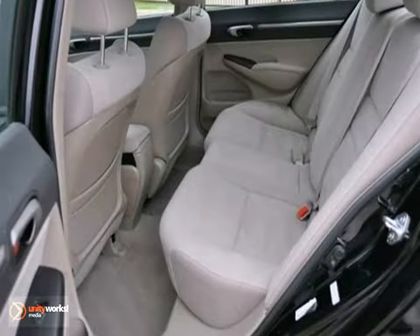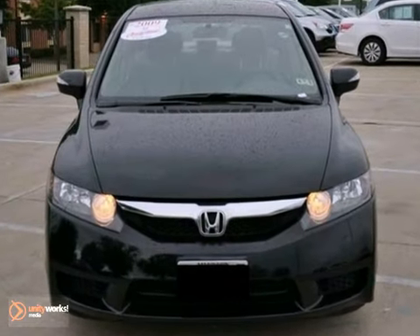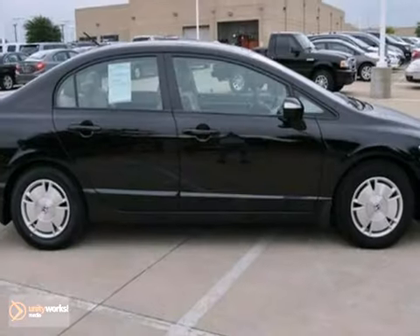It features a multifunction steering wheel, an auxiliary audio input, tinted glass and much more. Come in for a test drive today.